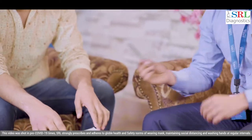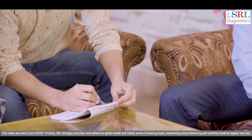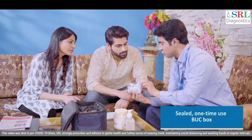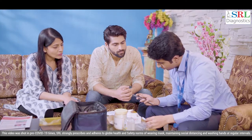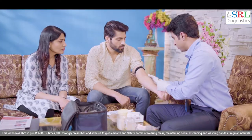To ensure error-free reporting, the patient is asked to fill the test requisition form with informed consent. A sealed and hygienically packed bug box is used each time a blood sample is collected. SRL Phlebotomists also carry butterfly needles, which are meant for sample collection from thin and fragile veins if required.